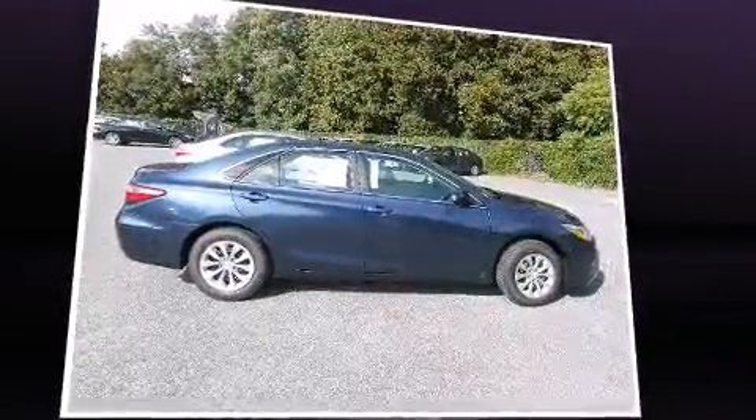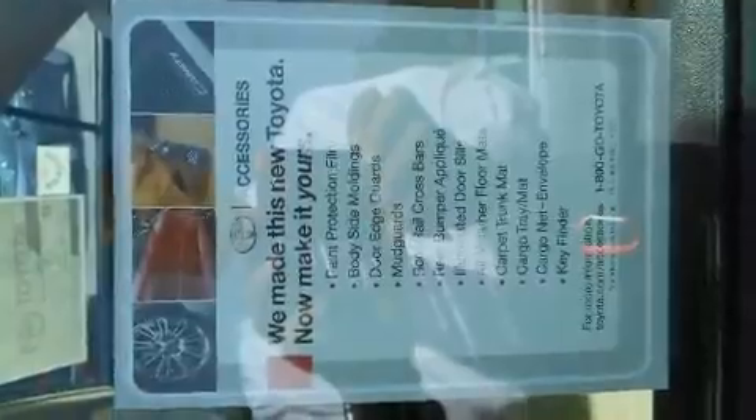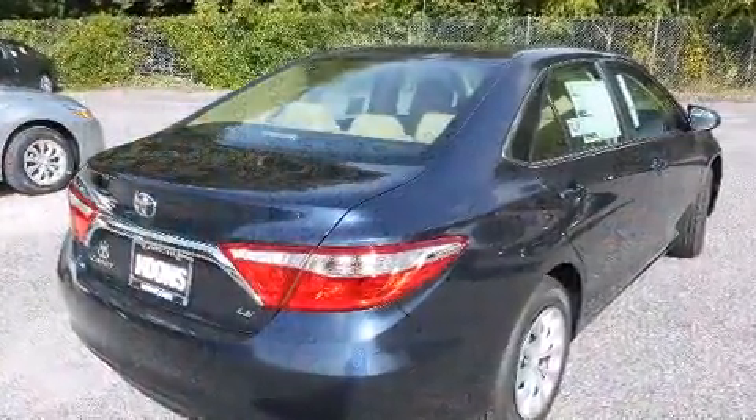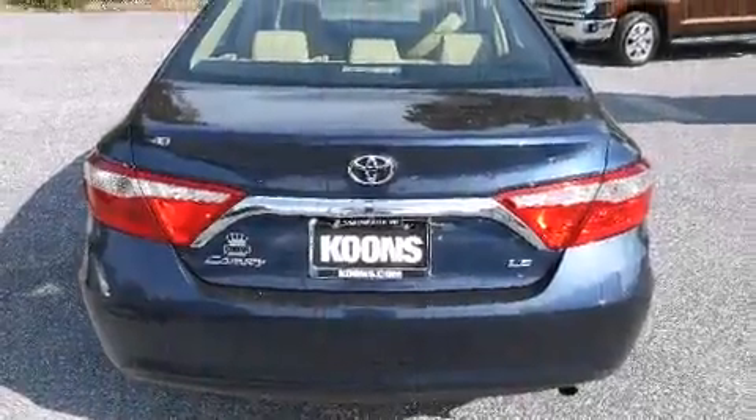Passengers are protected by various safety and security features including dual front impact airbags with occupant sensing airbag, front and rear side impact airbags, traction control, brake assist, ignition disabling, and four-wheel disc brakes with ABS.